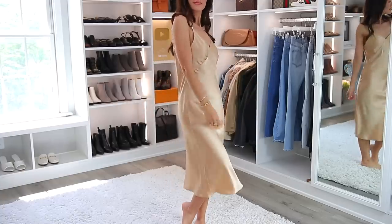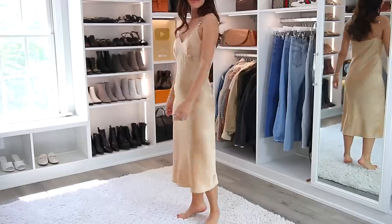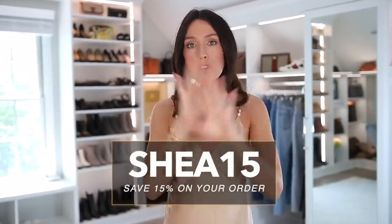Fabric that always looks expensive and elevates you to look very chic is silk. I've been obsessed with LilySilk for so many years — I've gotten my mom and friends obsessed too. I've teamed up with them for this video because their silk pieces are just so perfect for looking chic without even trying. I'm wearing this beautiful silk dress by LilySilk right now. I'll have everything linked below, and I have a code — Shea15 — which saves you 15% on your whole order. I don't make money from the code.